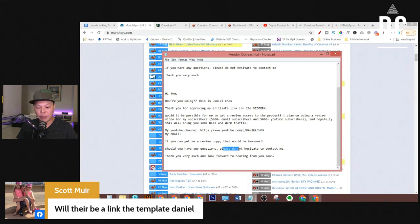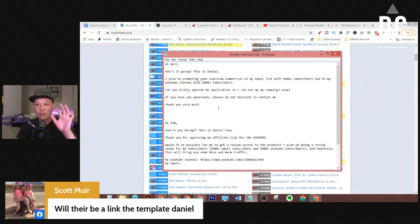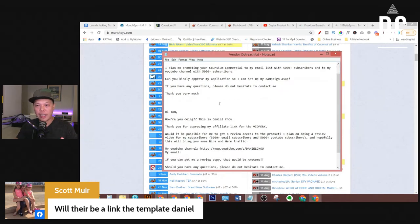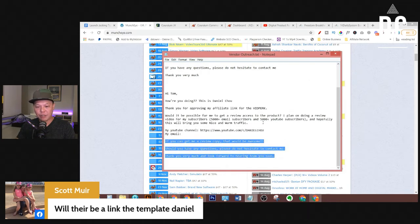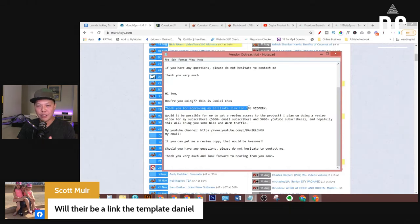I also give the product vendor my email address — one purpose is for them to reach out if they have questions (though they never reach out to me), but the second purpose is because sometimes they need my email to create a login to the product. 'If you can get me a review copy, that would be awesome. Should you have any questions, please do not hesitate to contact me. Thank you very much and look forward to hearing from you soon.' After you receive your affiliate link, reach out to the product vendor with this message, whether through Facebook Messenger or email.